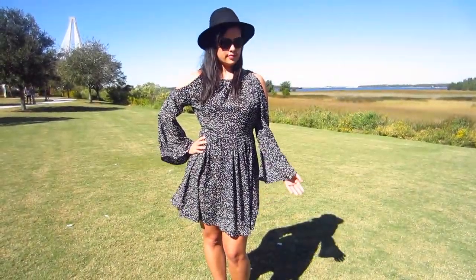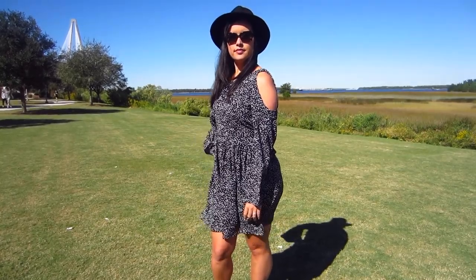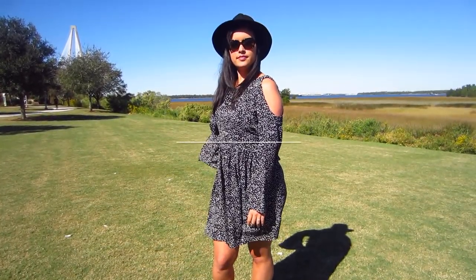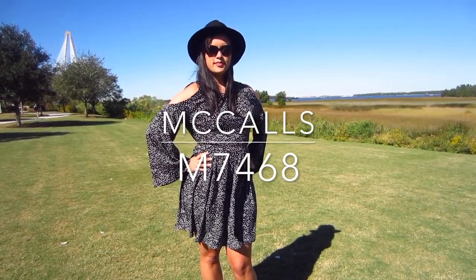Hey everyone, it's Lindsay here, and today I'm showing off one of my newest makes, a cold shoulder dress from McCall's. It's M7468, one of the Nicole Miller designs.